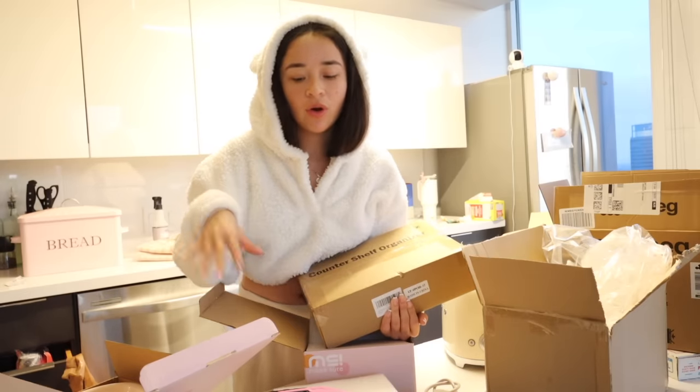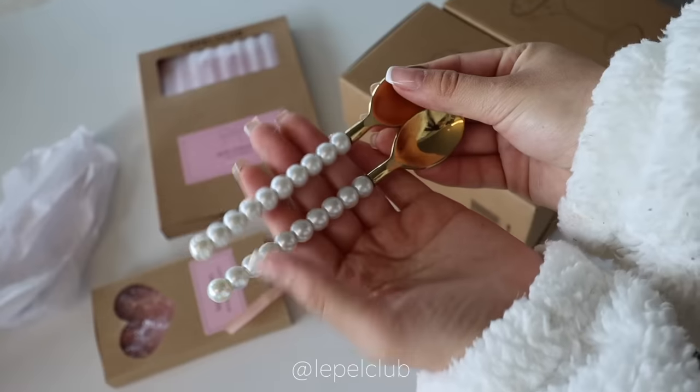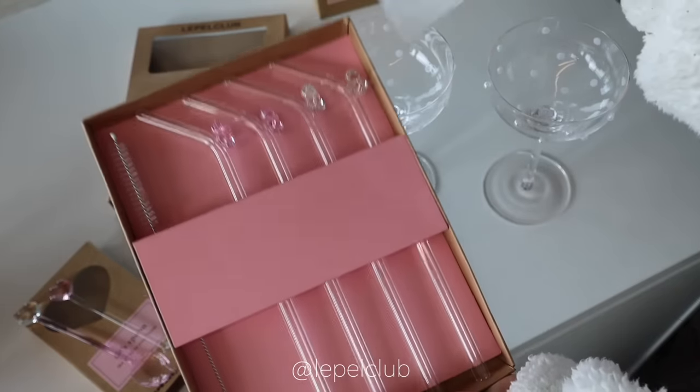I did get quite a few organizers and storage containers. I also need to take a moment and appreciate the fact that I was sent some of the cutest things for my kitchen. LaPel Club sent me the most adorable cups, spoons, and straws.